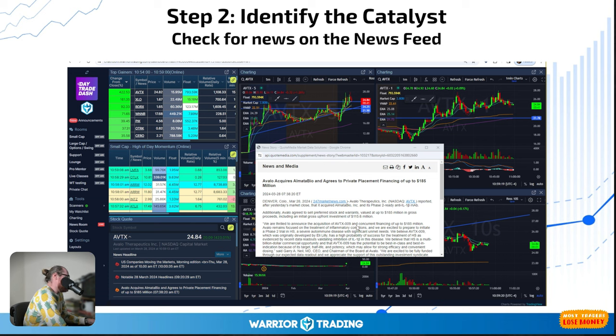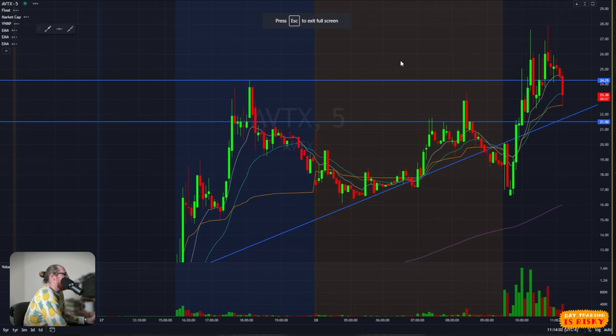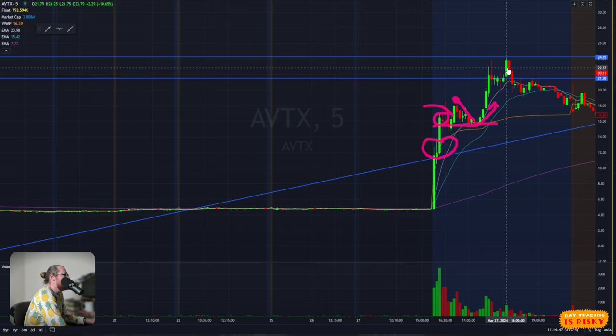After hours, AVTX squeezed up. Good job to anyone hanging out after hours — this thing goes from $4 at around 4pm, news comes out and it shoots right up from $4 to $18, pulls back, pops up higher. We had a micro pullback around $10, some more micro pullbacks, then a proper pullback, double bottomed, and another move higher. Towards 6pm it hit a high of about $24.25, marking the after-hours high.